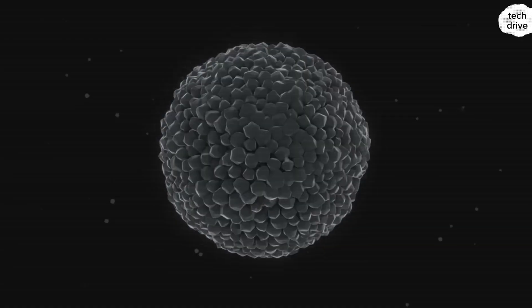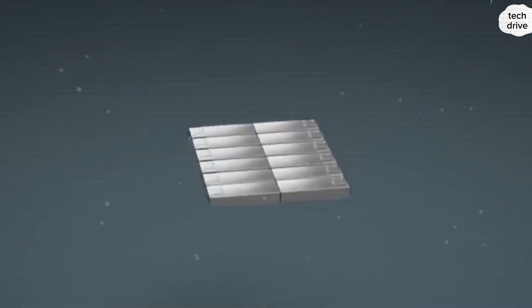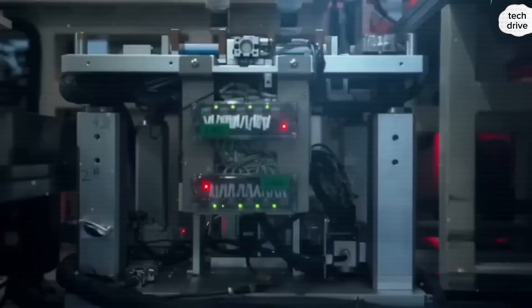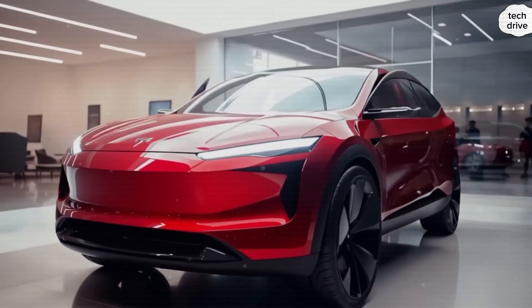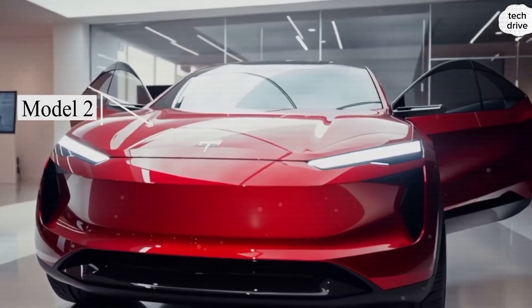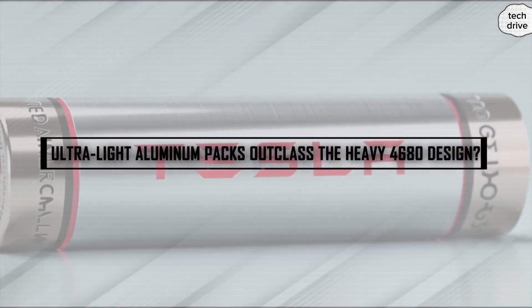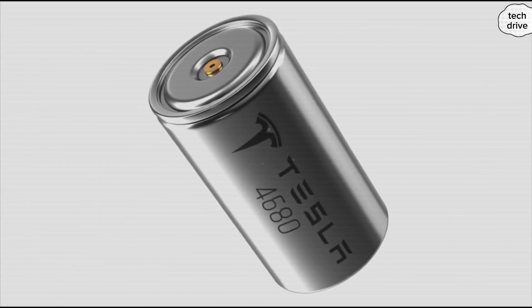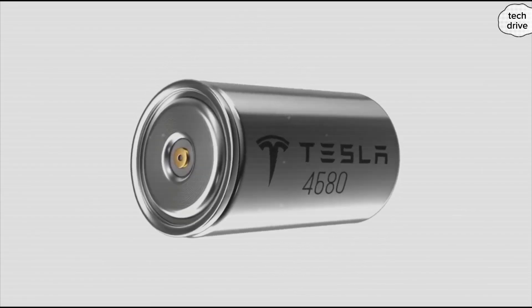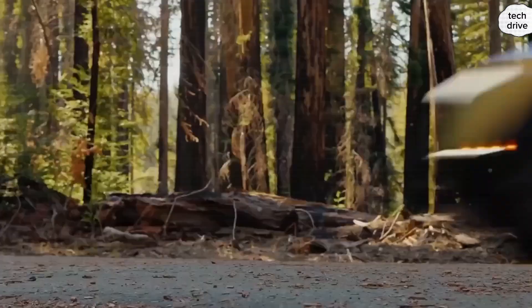They're building the blueprint for the EV that can truly kill gas once and for all. When Tesla rolls out the Model 2 with aluminum ion or sodium ion, will it reset the entire industry? Will legacy automakers like Ford, Toyota, and Volkswagen even stand a chance? Drop a 'goodbye lithium' if you believe this is the turning point, or share your doubts below. If you want to keep getting raw, unfiltered updates on the technologies that matter, make sure you're subscribed — this story is just beginning, and the next chapter could be the biggest one yet.